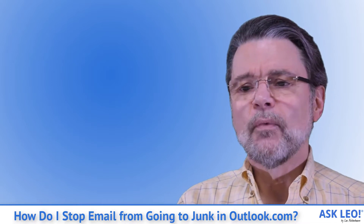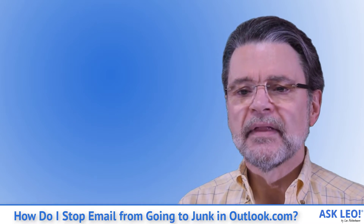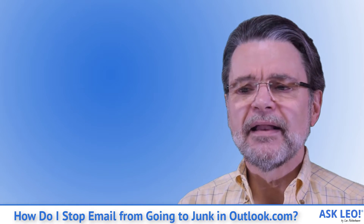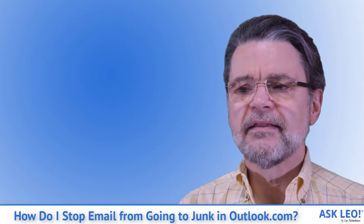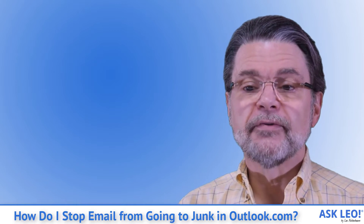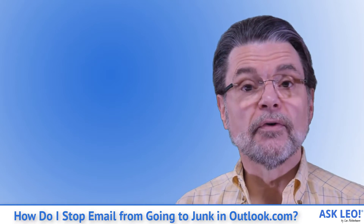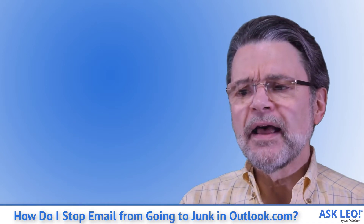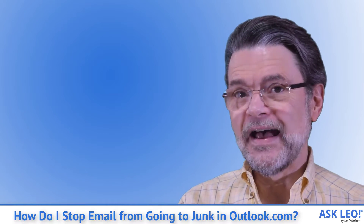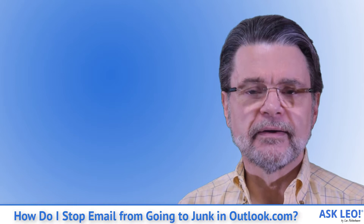Click 'save' when done. This will display a summary of the rules in effect. If you examine this rule closely, you'll see that the email address listed is not the same as what was shown earlier. Our from address displayed on the message was leo@askleo.com.